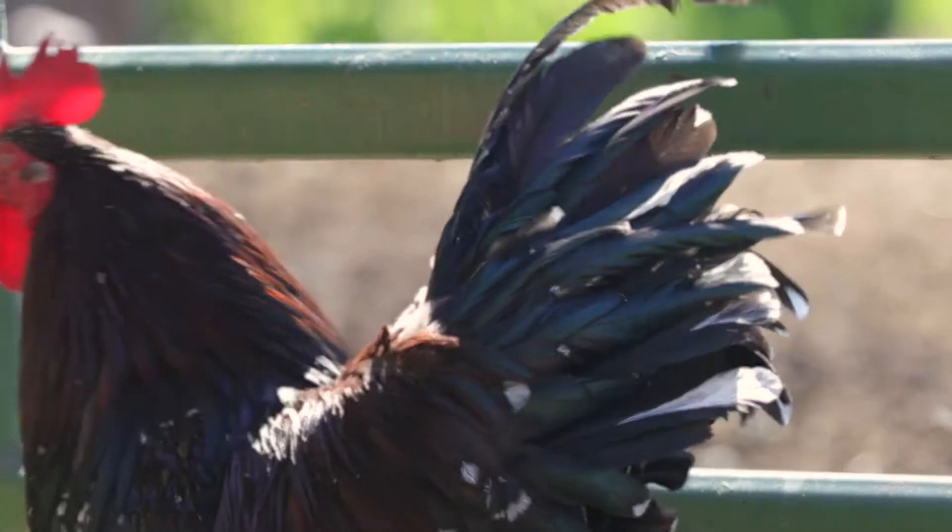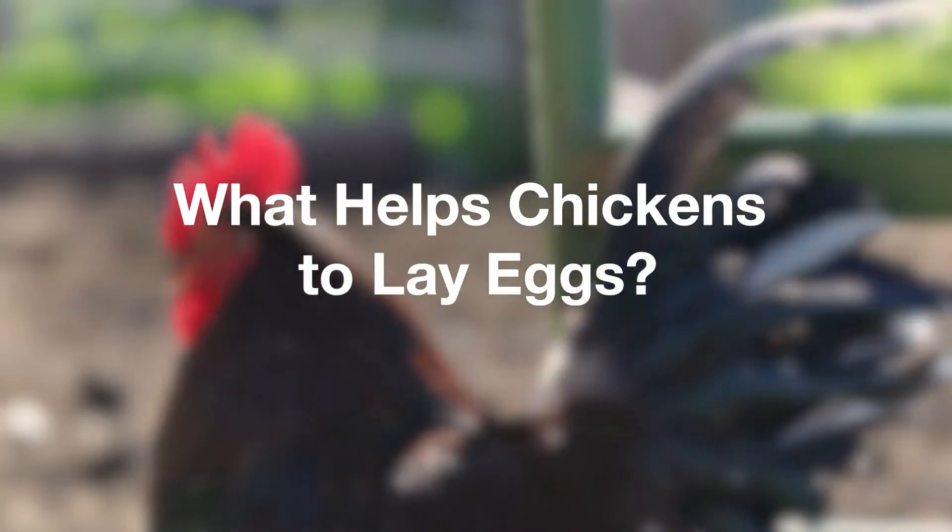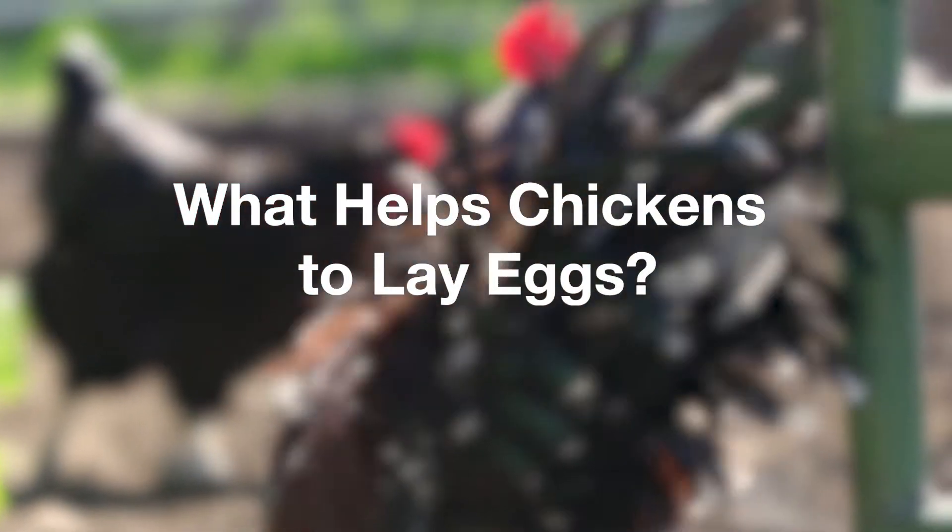Hi, I'm Jenny and I'm from North 40 Outfitters, and I'm here to talk to you about the feed and care of your chickens. A good quality feed, daylight, adequate water supply, and different supplements are what are going to get you the best egg production.